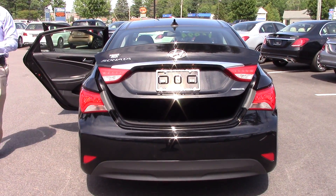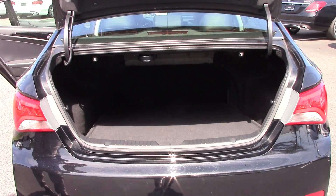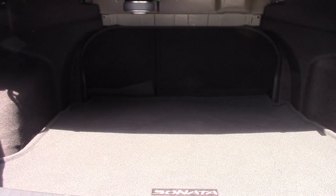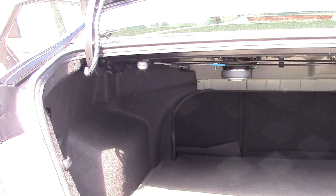Pop up in the trunk right there. Plenty of space — those back seats do go down. All you got to do is just pull on these knobs right here, but lots of space in the trunk.